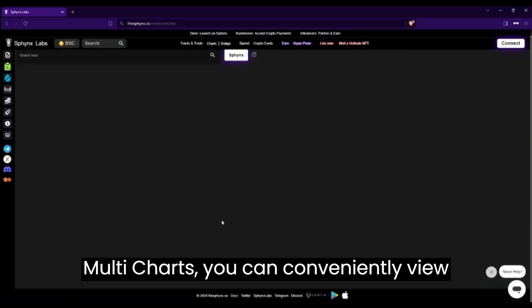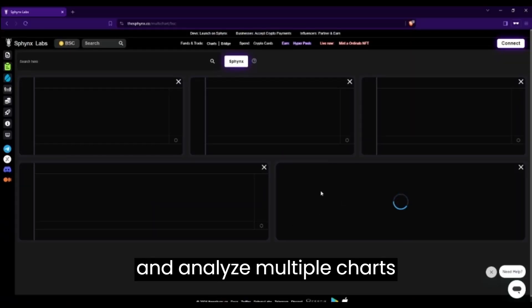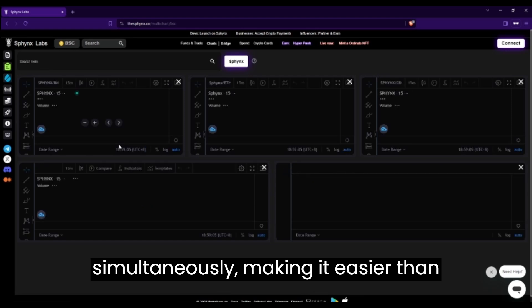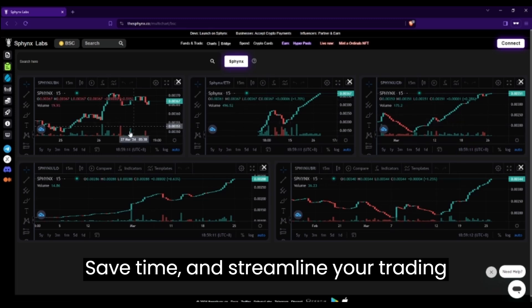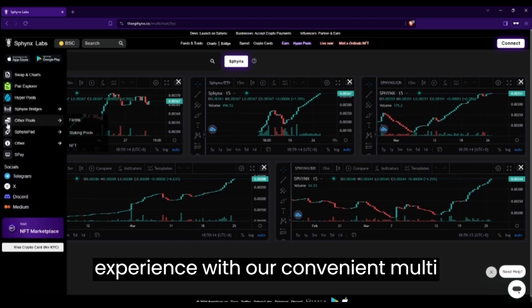With multi-charts, you can conveniently view and analyze multiple charts simultaneously, making it easier than ever to stay on top of market trends. Save time and streamline your trading experience with our convenient multi-chart functionality.